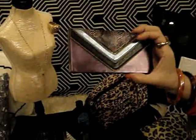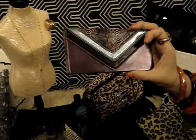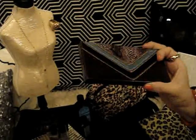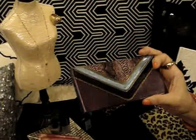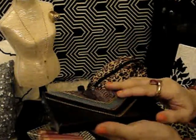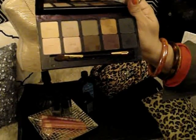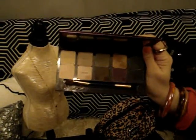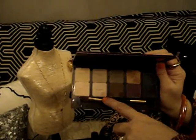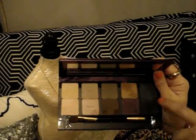I wanted to share this Tarte palette that I actually got back in September of last year. We've all done it — we go to Sephora, we buy something, use it once, and it ends up forgotten in our collection. This palette is just fabulous. It has eight mattes and two highlighters, and it's great for a neutral eye look, but you can also do a smoky eye with this combination.